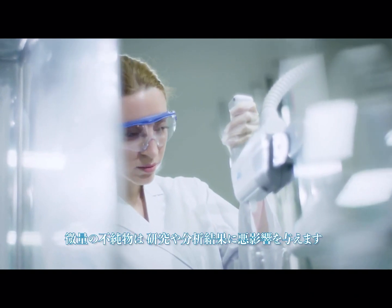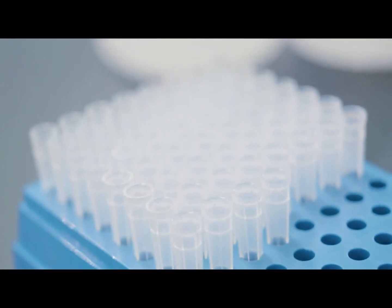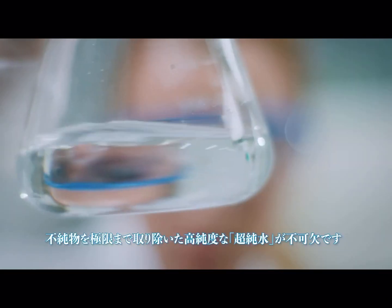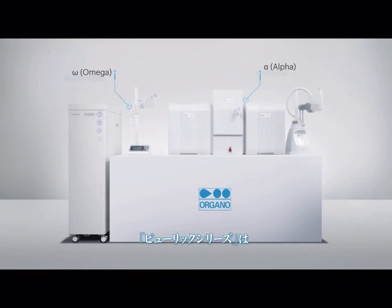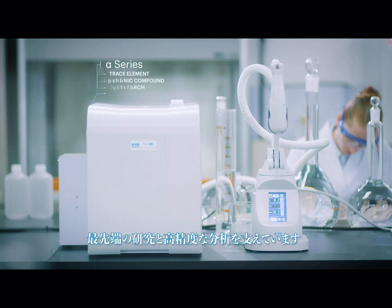In such cutting-edge environments, even minute impurities can lead to imprecise results. Whether it's for washing, analysis, dilution, medical use or bio-experiments, high-purity water is vital. Organo lab water systems deliver the purest water possible for these high-precision environments.